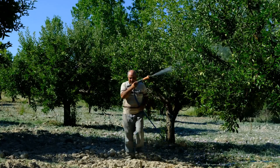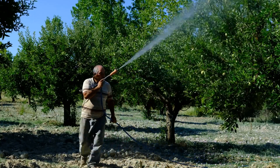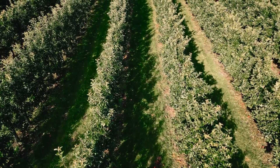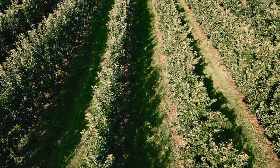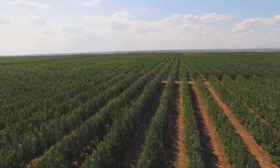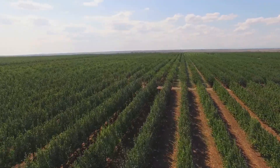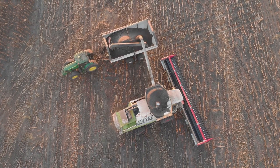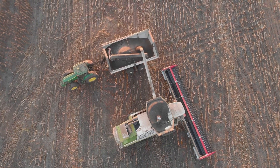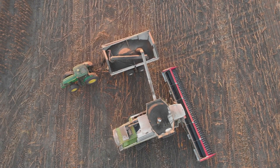This precision agriculture allows farmers to make informed decisions about irrigation, fertilisation and pest control. Drones equipped with cameras provide aerial views of the orchard, helping farmers identify areas that need attention and optimise their resources. With this level of technological integration, modern apple orchards are more like open-air factories, producing high-quality fruit with incredible efficiency.